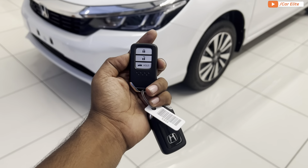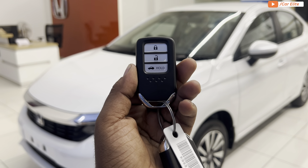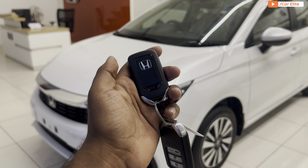Let's start with the key fob. In the Honda City V variant, you have a key fob with three buttons — lock, unlock, and trunk open — along with Honda branding on the key.